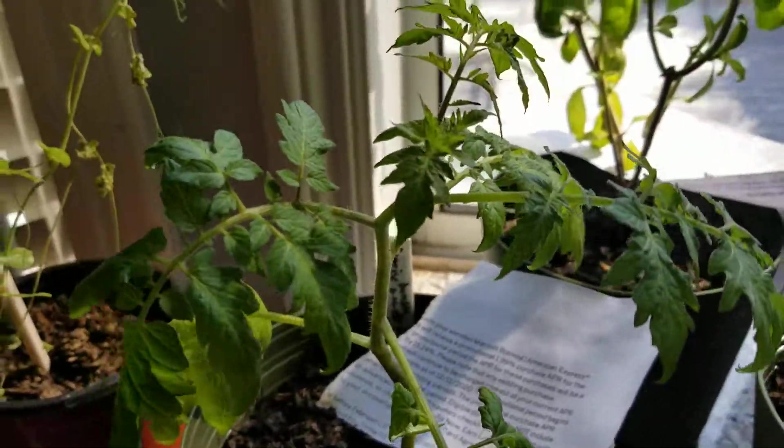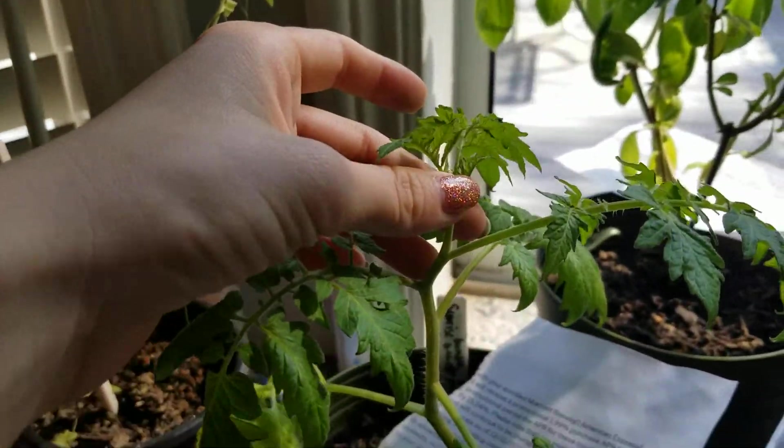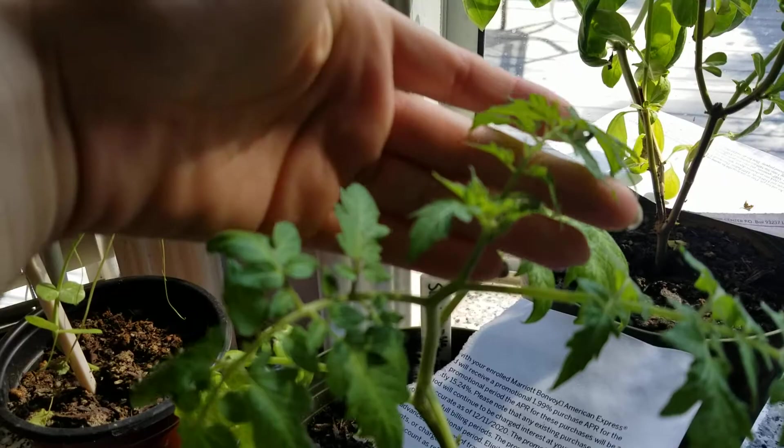Here's the ground cherry. Over the last few days it grew this many.